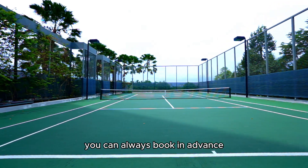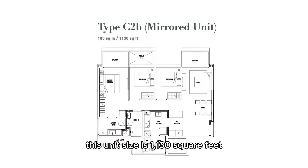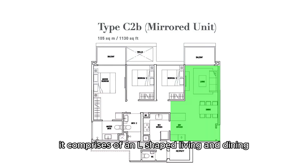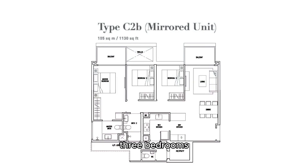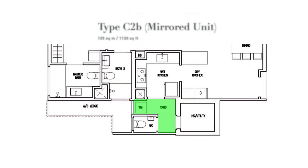This unit size is 1,130 square feet. It comprises of an L-shaped living and dining, three bedrooms, two balconies, two bathrooms, dry and wet kitchen, a yard, bomb shelter and a utility toilet.